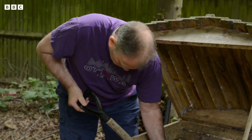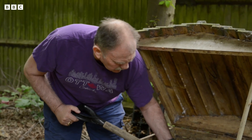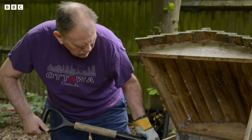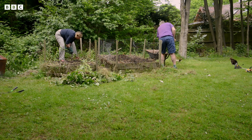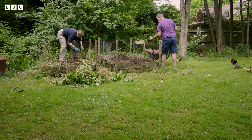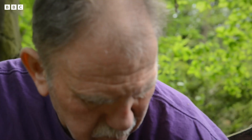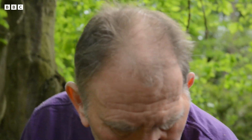Richard always had a passion for gardening, and now that he was able to move around more independently he really threw himself back into it. But for me there was a difficult balance and tension between encouraging him to do more but also holding him back so that he didn't overdo things.